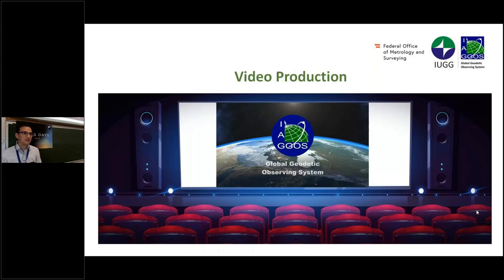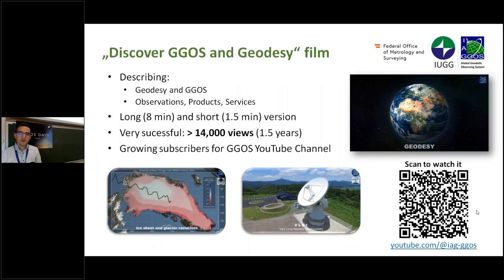One important point is reaching out to the community with other media, so we started to produce videos about GGOS and describing what we do within the IAG and GGOS. We developed the first film called 'Discover GGOS and Geodesy,' describing geodesy, GGOS, the IAG organization, all its components, and what the observations, products and services are. We provided two versions: a long version of eight minutes and a short version of one and a half minutes.